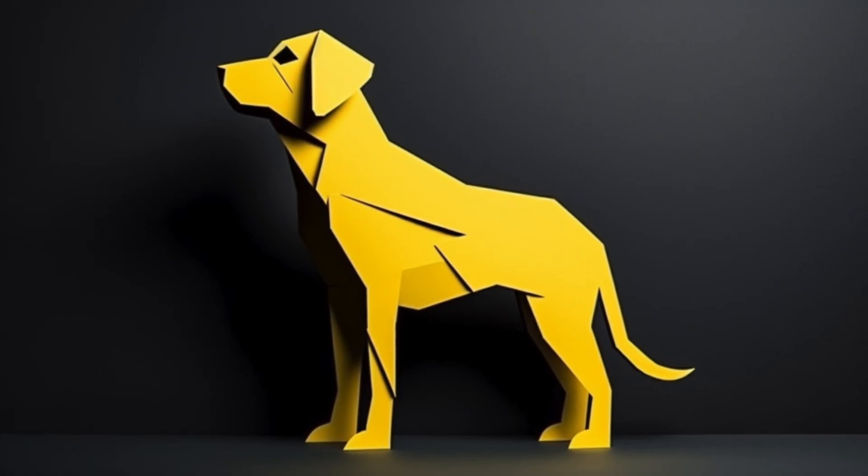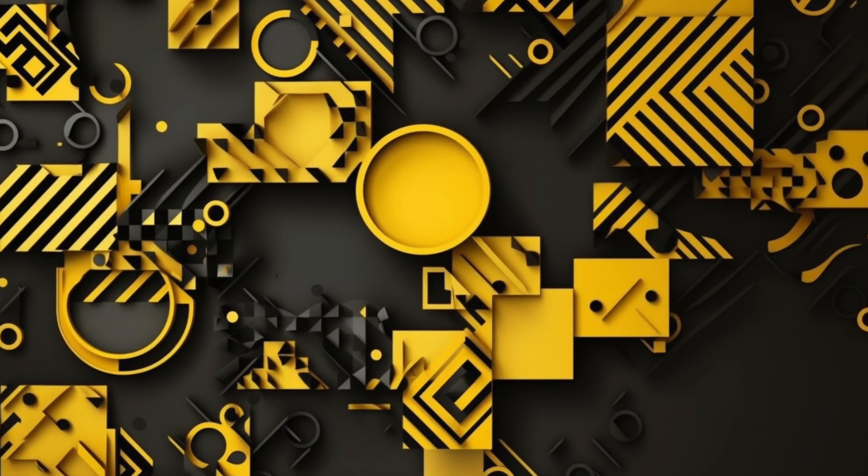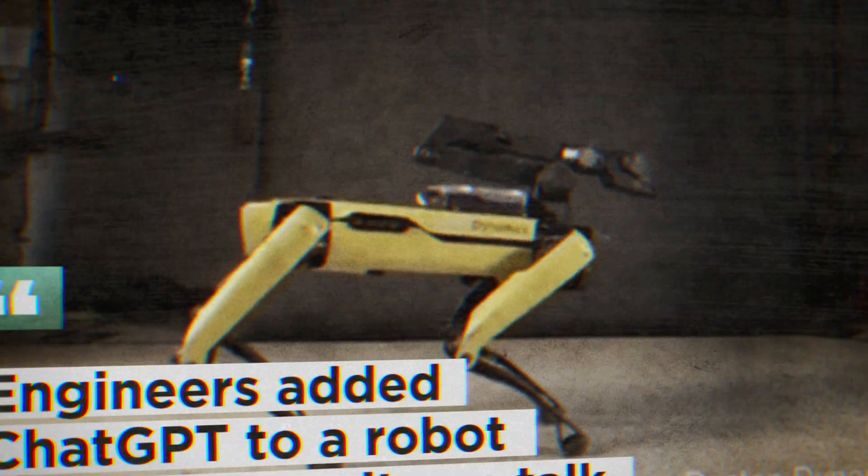Even though ChatGPT's output is in the brain of the dog, they're using another tool — Google's text-to-speech software. Coming soon, ChatGPT can also export code as a response, so it won't be long until it can correlate a rollover command to the exact code needed to move the actuators and make the dog roll over. It's only going to get better and better. So now Spot is smarter than any human on earth and it's cuter — so we're screwed.